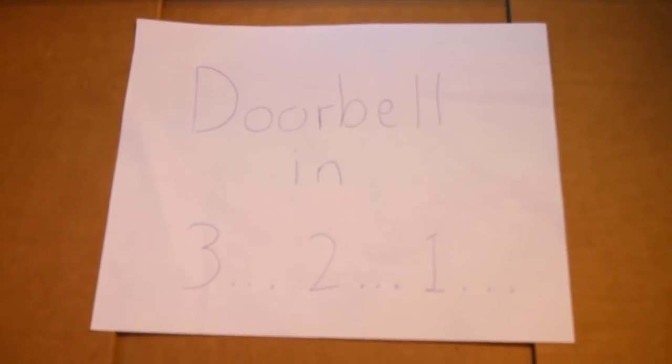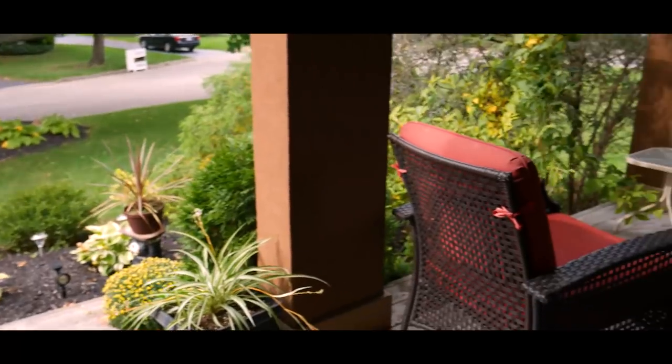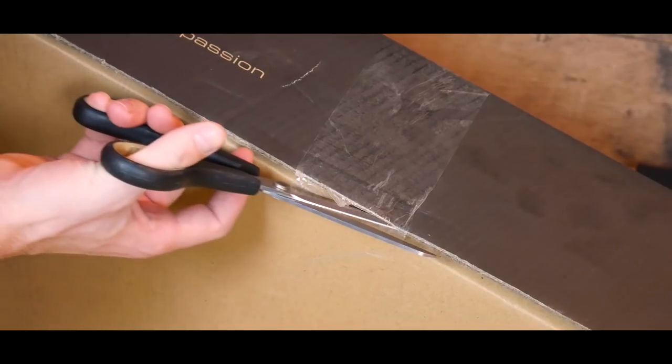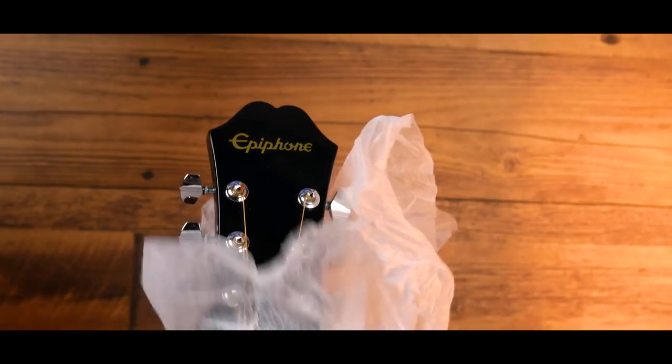Doorbell in 3, 2, 1. That's right guys, I'm giving one of you watching this video right now an entire guitar — this guitar right here.